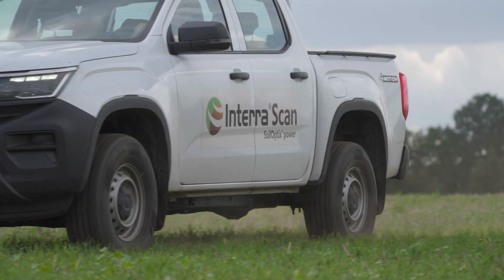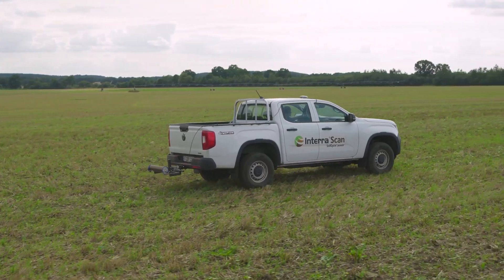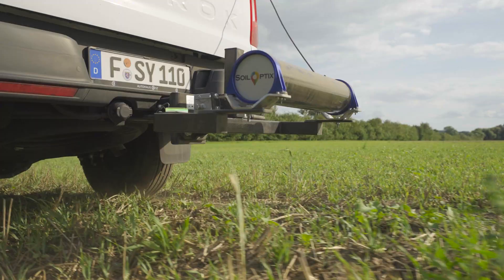InterraScan has been designed either to be used as a rental or as a service and is mainly aimed at farmers with very uneven arable farms.